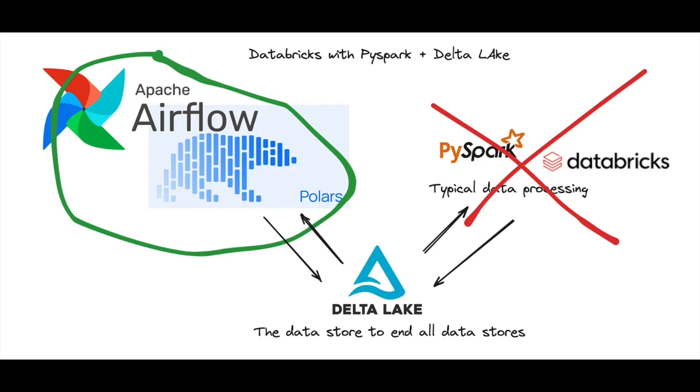This picture I'm showing you right now is basically what we're going to do. We're going to take a Delta Lake table stored in Unity Catalog — maybe with an S3 backend — and we're going to try to replace PySpark and the Databricks processing, which can be expensive, with simply Polars running inside an Airflow worker. This is a very common setup. A lot of people use Apache Airflow in production, whether managed or self-hosted, and a lot of people are using Databricks, PySpark, and Delta Lake.